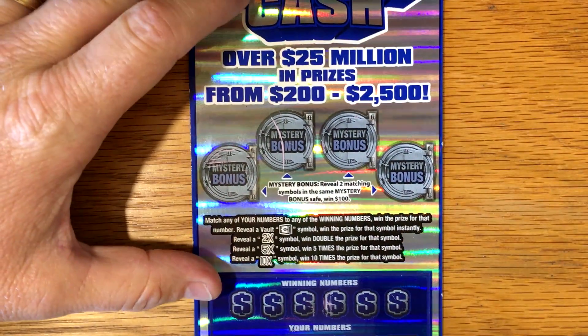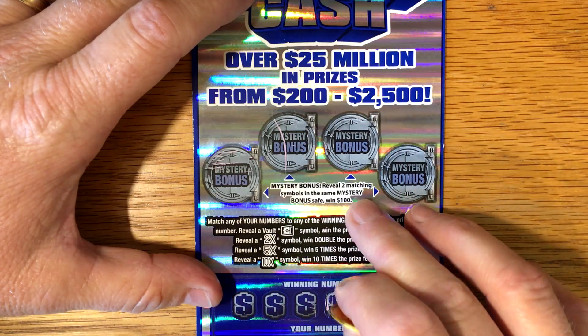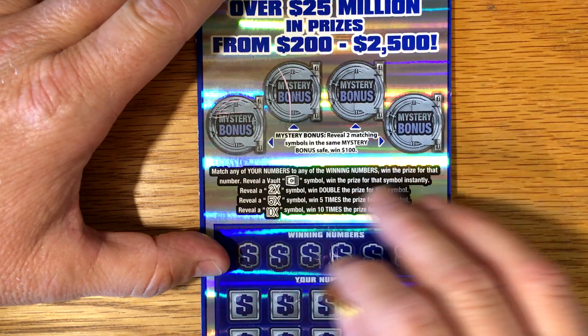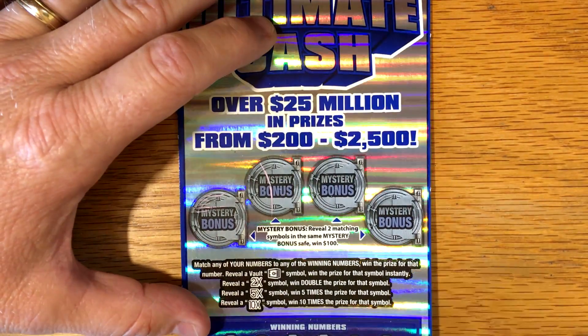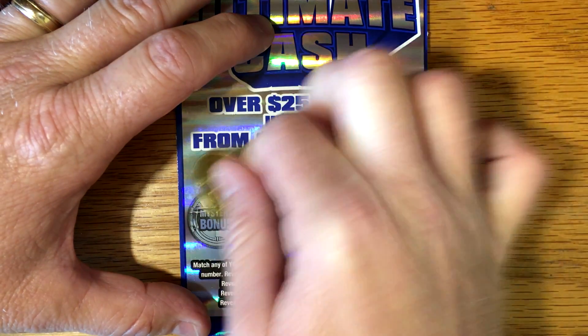Let's get started and take a quick look at it. Apparently we've got some mystery bonus areas — if you reveal two matching symbols in the same mystery bonus, you win $100. Down here it's a regular match and win. If you get a vault symbol it's an instant prize, and there's a 2x, 5x, and a 10x multiplier. Let's see if we can match two symbols first for an instant $100 — that would be nice.